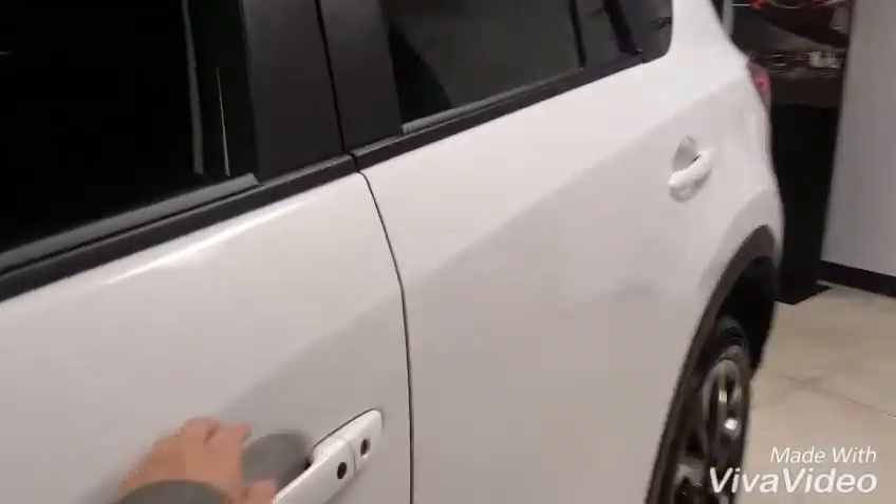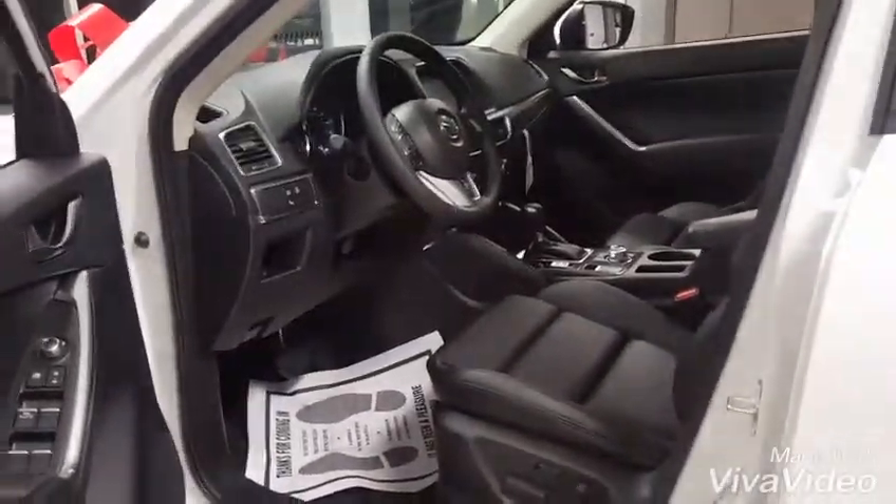The keyless entry system is also in place here, so you just press this little button and you can get in and out, so the key can always be kept in a pocket or a purse.